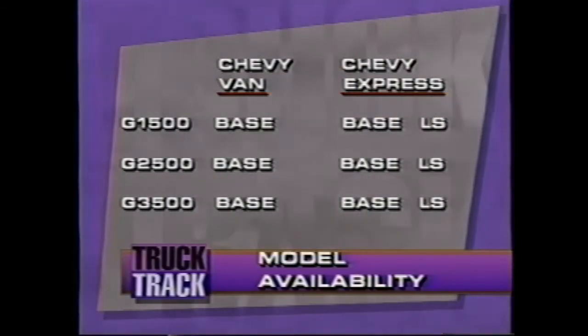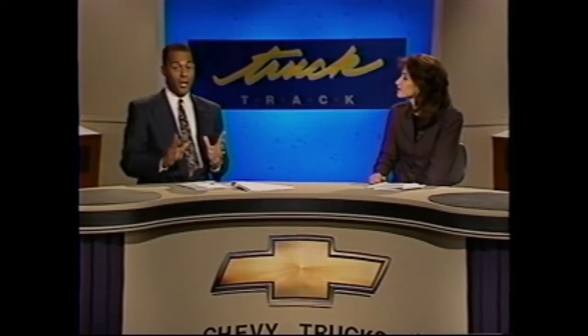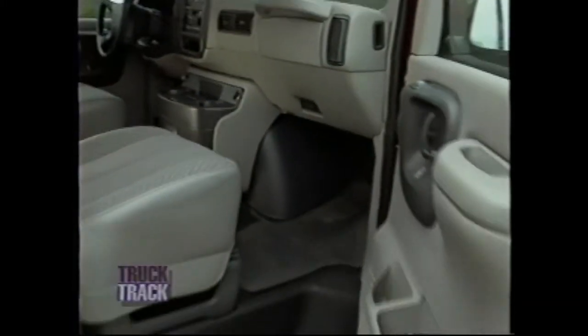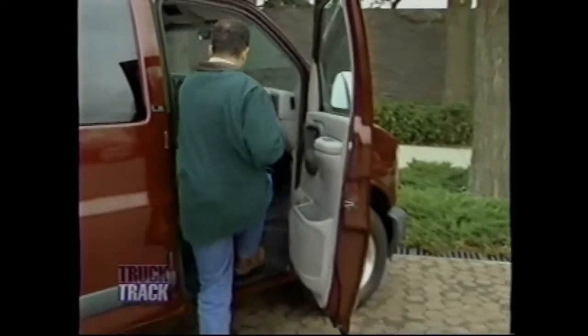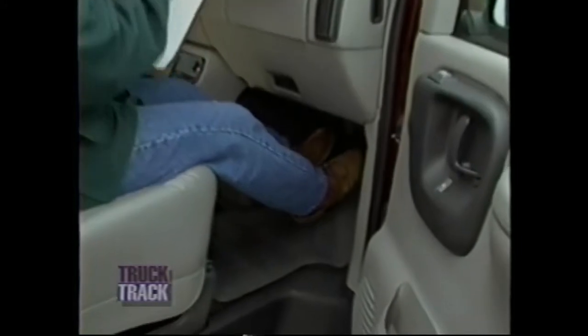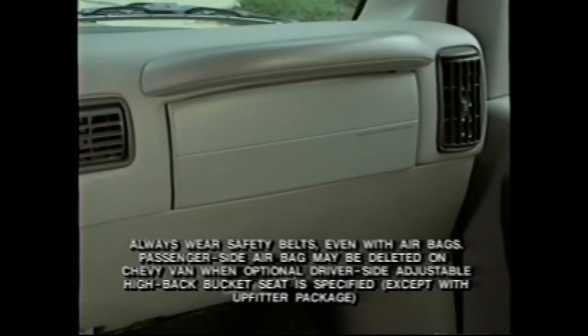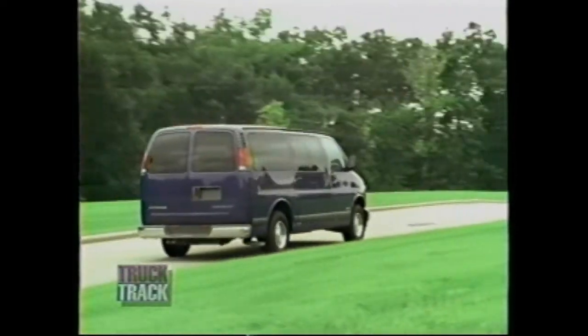They're available in G1500, 2500, and 3500 models, with a base trim level for Chevy van and base or LS trim level for Chevy Express. One of the most noticeable improvements is the benefit of engine-forward design. By moving the engine and front axle forward 10 inches, we've increased legroom and enhanced passenger access by making the door openings wider. There are significant comfort, convenience, and safety enhancements as well, like standard driver and front passenger airbags on the G1500 and 2500 models.